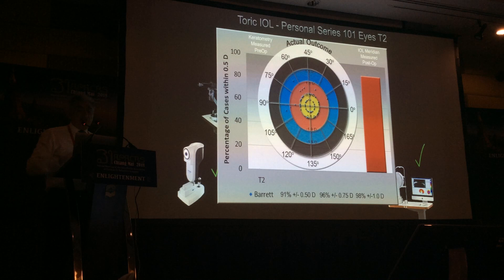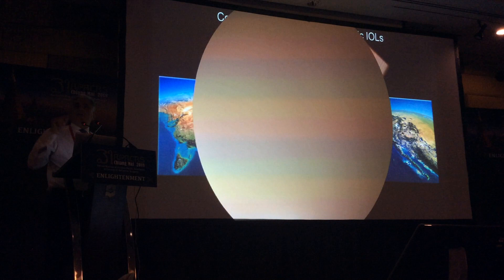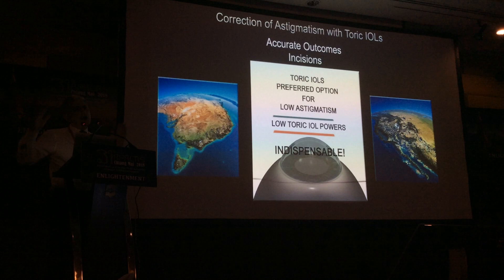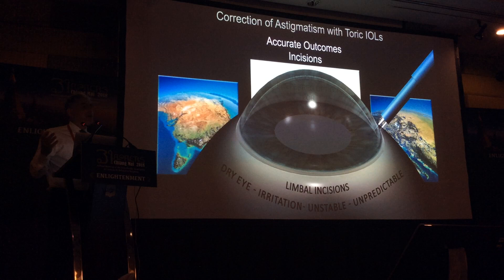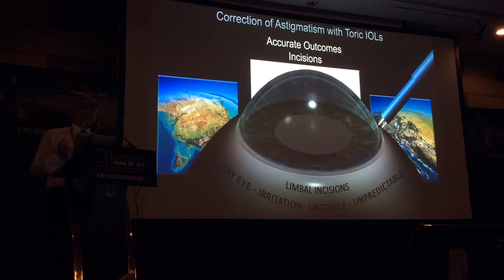Another important myth to dispel: that for low levels of astigmatism, you should do incisions rather than toric lenses, and that T2 lenses aren't suitable for low astigmatism. It's the opposite — not only are they suitable, they're indispensable. I used to do many limbal relaxing incisions and had my own algorithms. I would not dream of doing an incision today. They cause dryness, irritation, are unstable — what you get at one week or one month may not be the same as at six months.